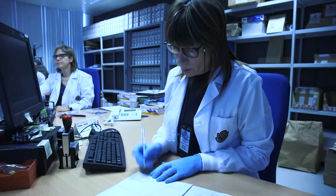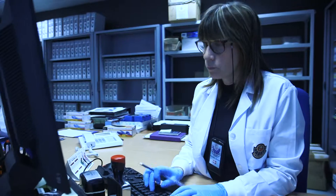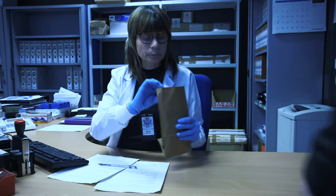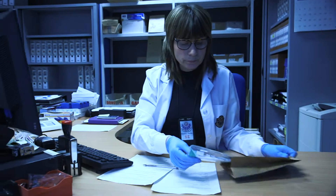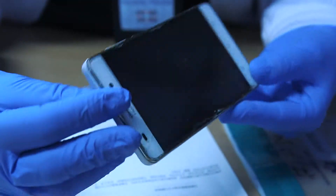Once the evidence has been gathered by the Scientific Coordination Section, it is sent to the different specialist laboratories for testing. From then on, the other sections of the Forensic Science Unit are responsible for processing them correctly, in order to understand the crime and draw conclusions which can be used in a trial. Depending on the type of evidence, different sections will be involved.